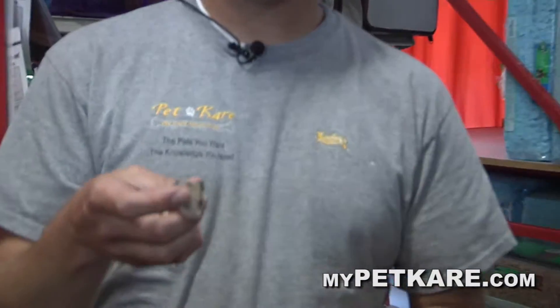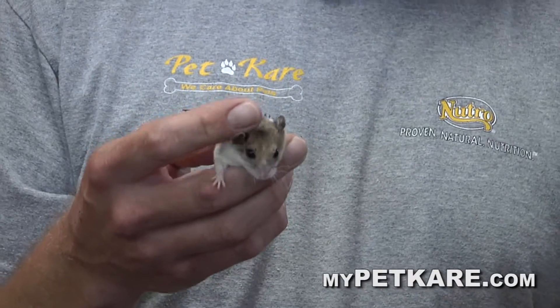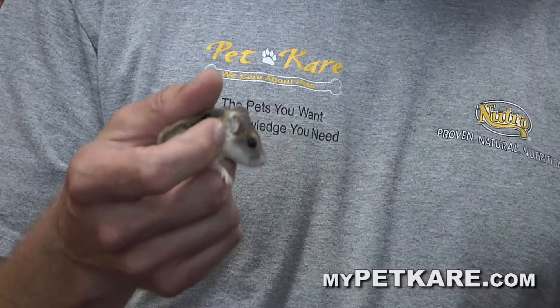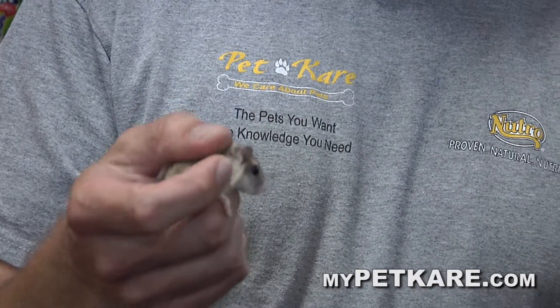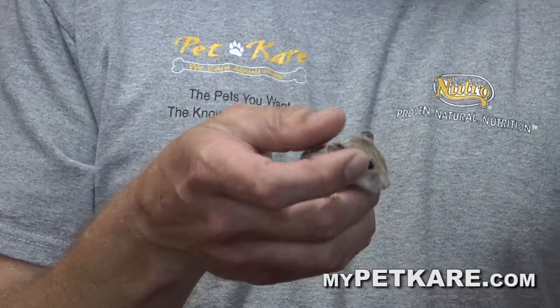You've got one of the cutest things I've ever laid my eyes on, and the nice thing about it is it's great for kids. It's a great starter pet. They're really easy to take care of. Just like any pet, you've got to feed, water, and keep them clean. Check on them daily. They live for about three to five years.